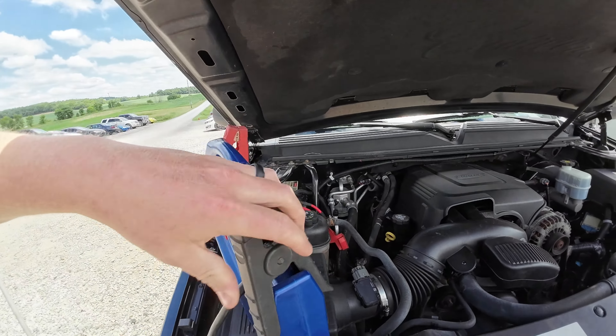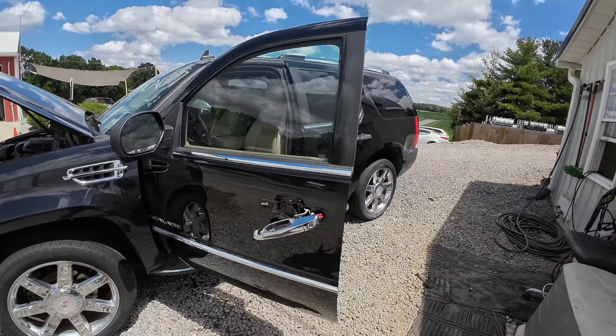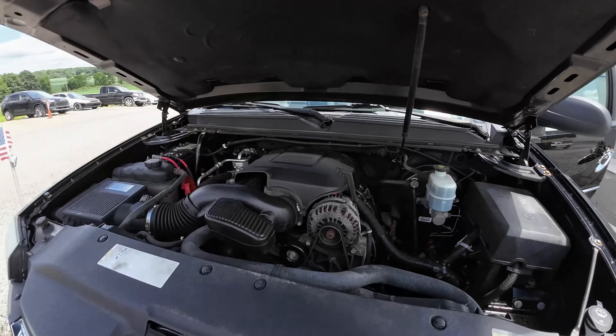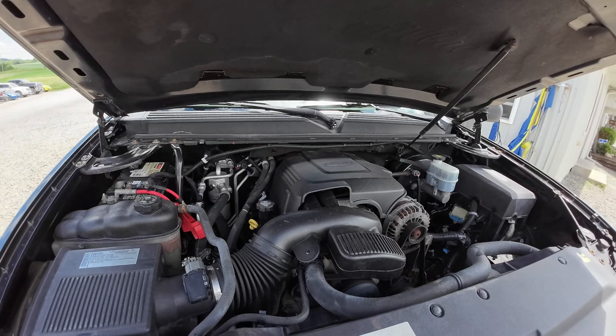Let's get this jump box out of the way. There we go — running good. You're going to have to put manifold bolts on this thing before you swap it, install it, or do whatever with it.